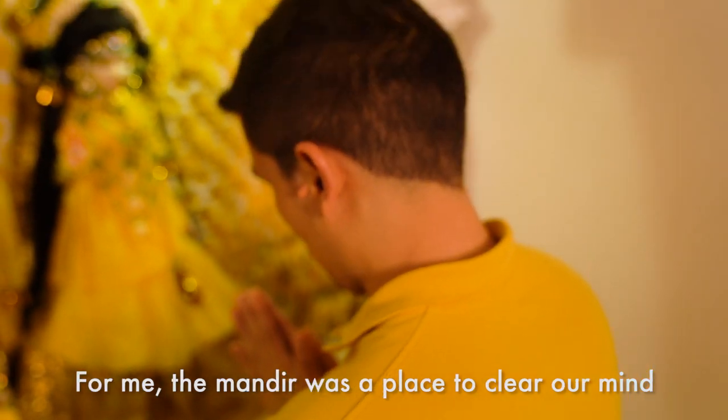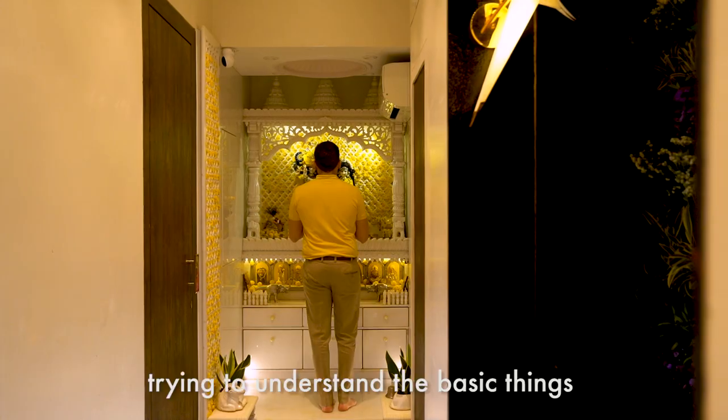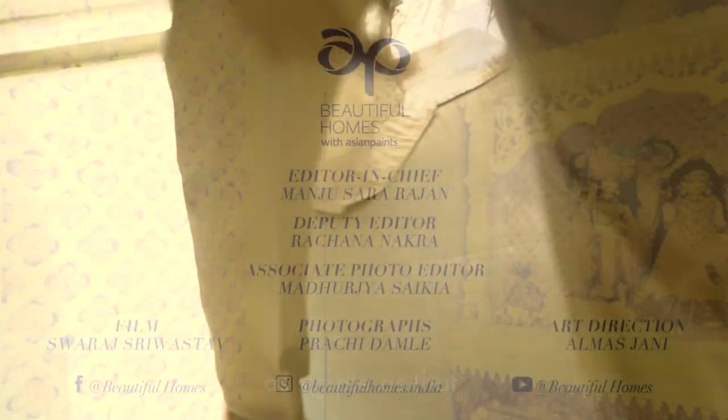For me the mandir was a place to clear our mind, trying to understand the basic thing — what is passing from ahead — as simple as that. We'll see you next time. Bye.